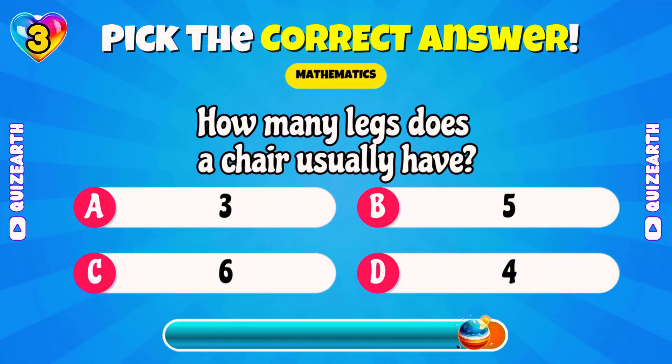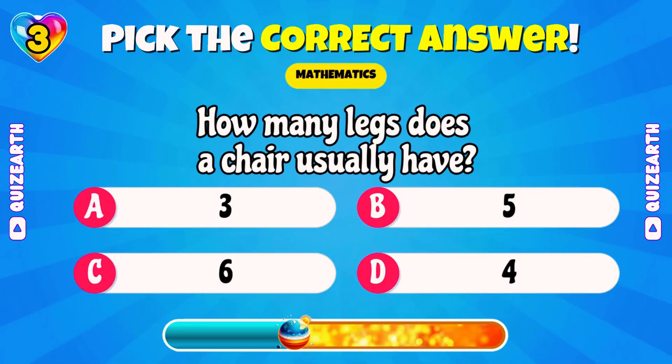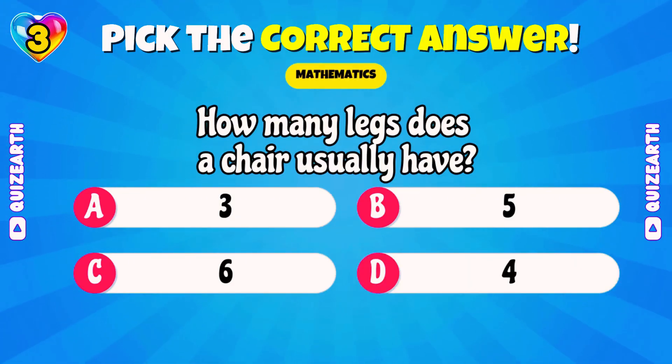How many legs does a chair usually have? Amazing! 4!